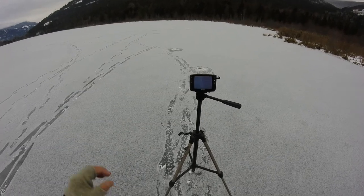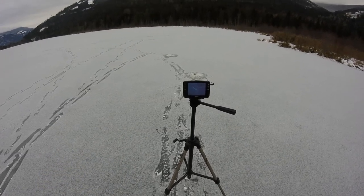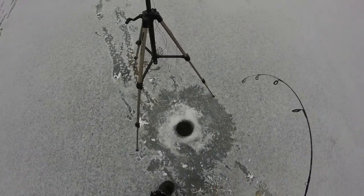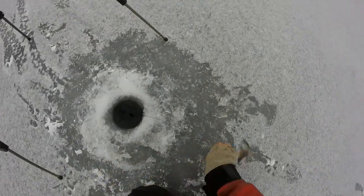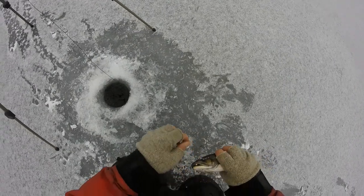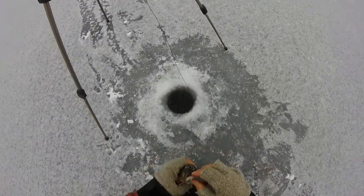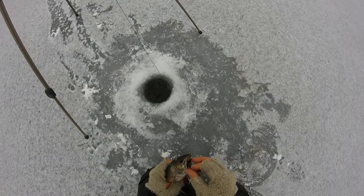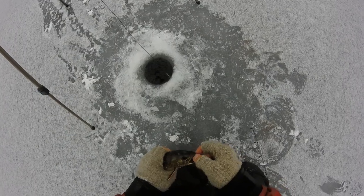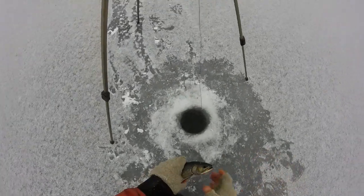Here comes another one — there he is, here he comes. Got him. Might have been the same fish, or it might have been a different one, but either way it's working. Came in and just smashed it. I don't know if it's the same fish came back a second time, or if it was a different one.